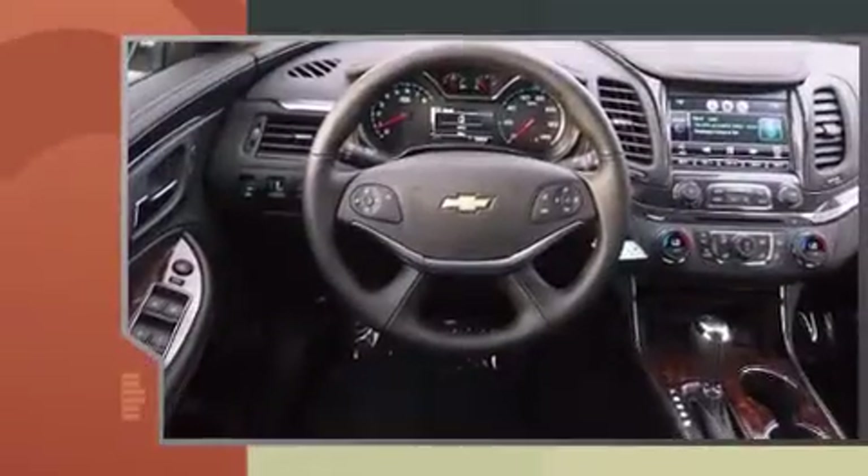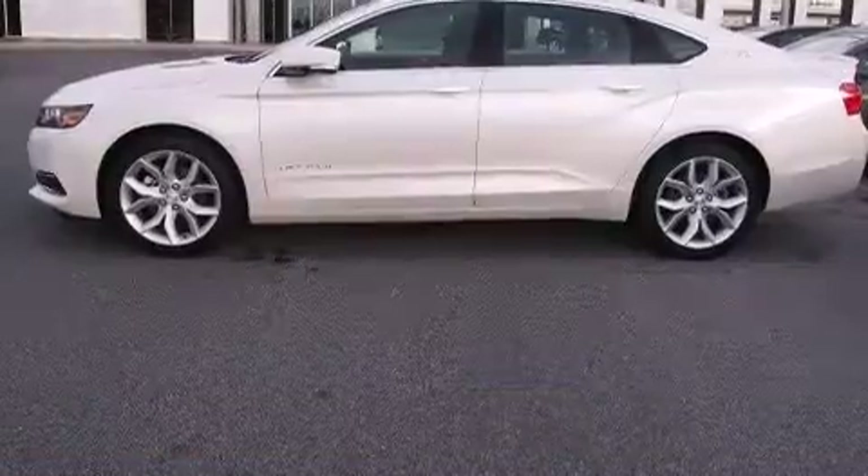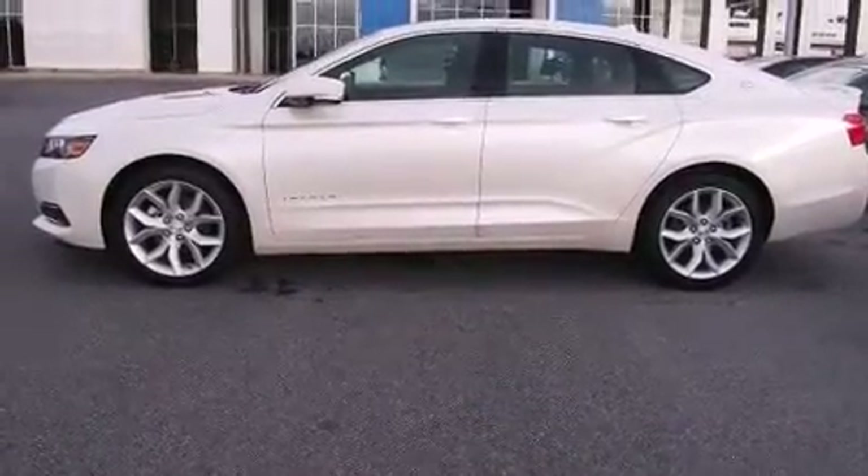Chevrolet prioritized comfort and style by including a built-in garage door transmitter, heated seats, turn signal indicator mirrors, lane departure warning, and power seats.